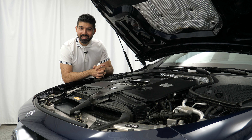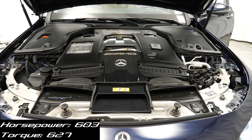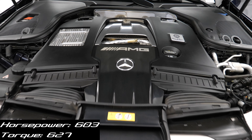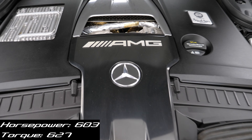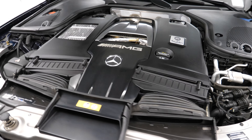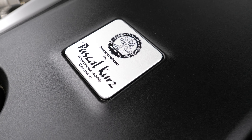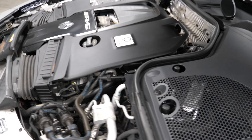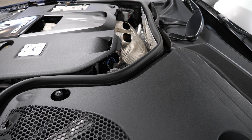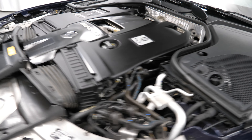Now let's talk about the engine. This is a 4-liter twin-turbocharged 8-cylinder making 603 horsepower and 627 pound-feet of torque. It's mated to a 9-speed double-clutch automatic transmission, putting power down to all four wheels via the Mercedes 4MATIC Plus all-wheel drive system. This thing also weighs about 4,700 pounds, which is 200 pounds heavier than the E63 sedan. All of that translates to a 0-60 time of 3.4 seconds, a top speed of 190 miles an hour, and a Nürburgring time of 7 minutes and 45 seconds.